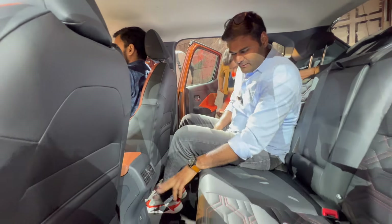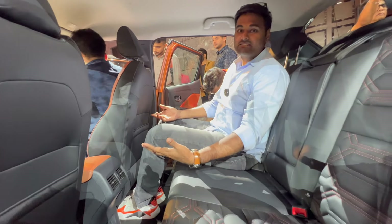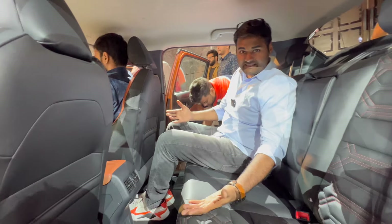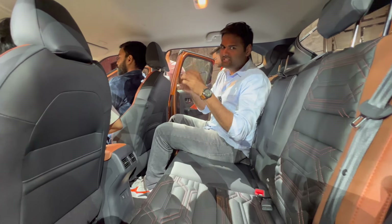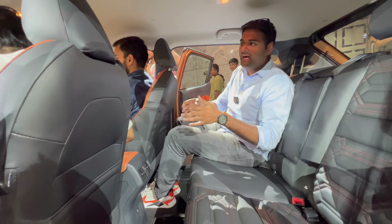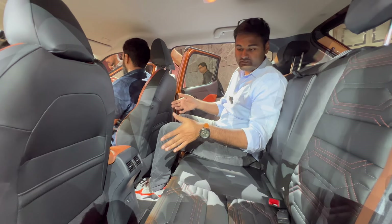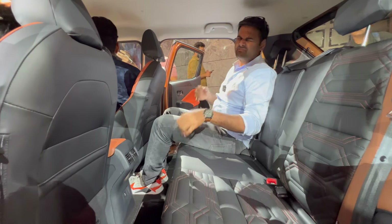Apart from that, you get two AC vents, a USB-C type charging port which is newly introduced. The best part is the space — you get so much leg room and head room, and three people can comfortably sit here because of the flat floor. Having used the Magnite on long-term drives, I've really loved the car for the space, comfort, and cushioned seats it offers.